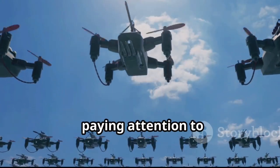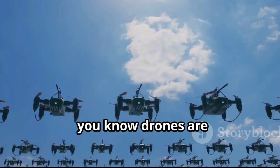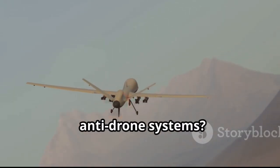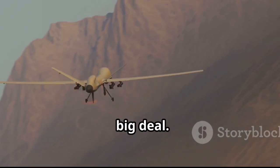Now, if you've been paying attention to modern warfare, you know drones are everywhere — surveillance, combat, even delivering supplies. So anti-drone systems? Yeah, they're a pretty big deal.